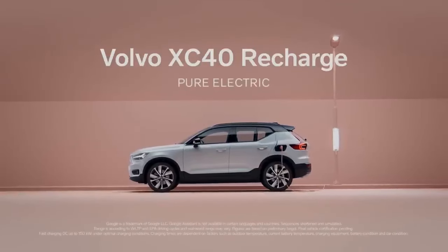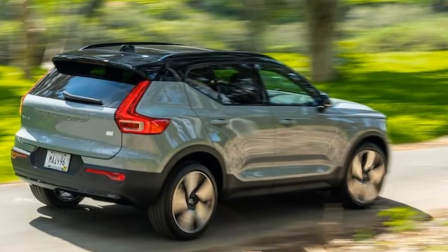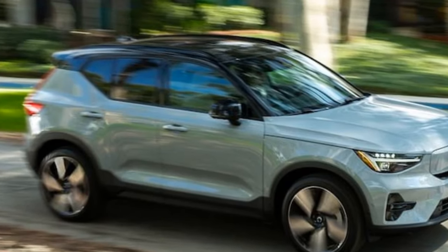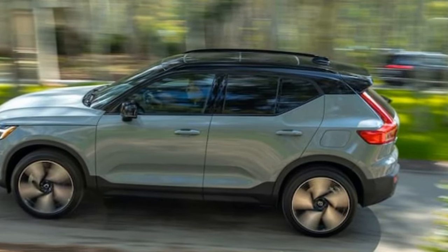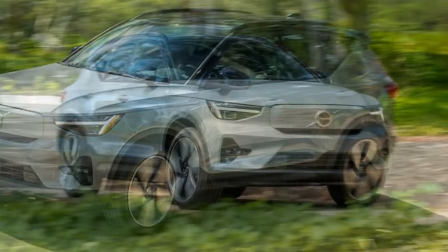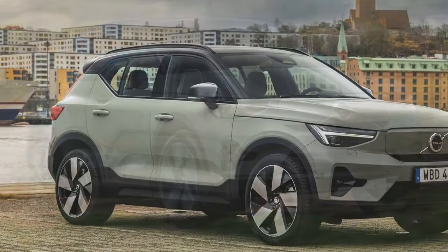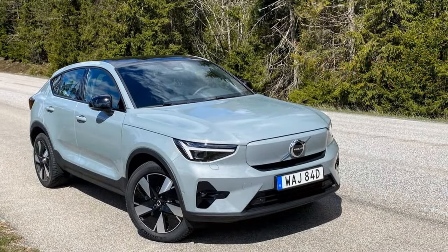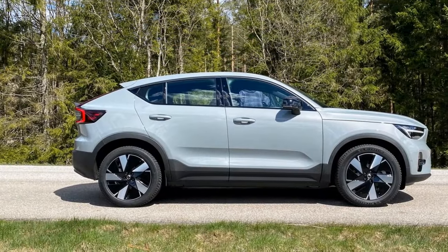While the XC40 Recharge's braking performance is generally satisfactory, the Model Y achieves a similar stop in four fewer feet, while the Genesis GV60 requires an additional three feet. Volvo has tucked away one-pedal driving controls within the depths of the infotainment interface, burying them under a couple of menus. Unlike some competitors, Volvo's system lacks extensive adjustability, offering only three settings: on, off, or auto. When left on, lifting off the accelerator triggers noticeable braking. According to Volvo, the automatic setting adjusts stopping force based on proximity to the vehicle ahead, but our experience revealed inconsistencies, occasionally necessitating manual brake application. The learning curve is brief, leading users to either embrace it or disable it entirely.